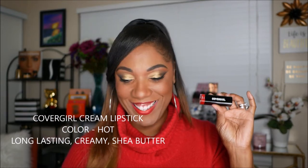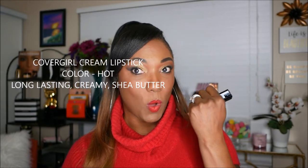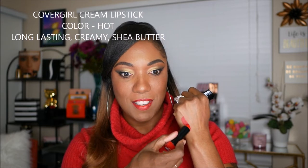The first one is a CoverGirl lipstick, so of course this is drugstore. This one is in the color Hot. It's a creamy lipstick with shea butter and it is long-lasting. I'm going to do some swatches so you can take a look. As you can see, this one is definitely creamy with a nice, creamy consistency. It's a beautiful, deep red that you can wear to any event for the holidays.